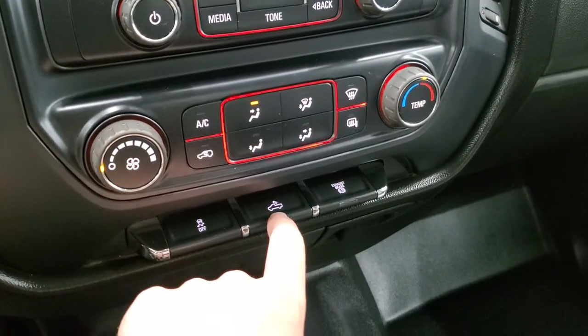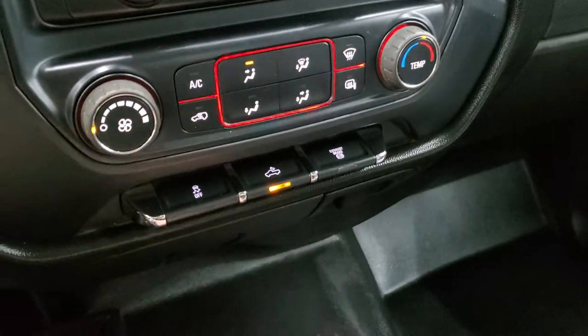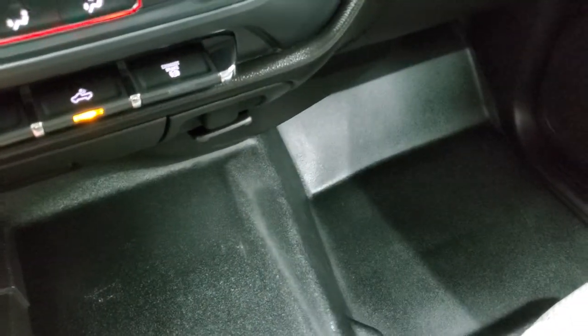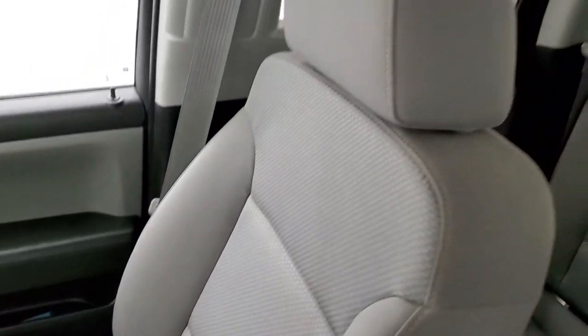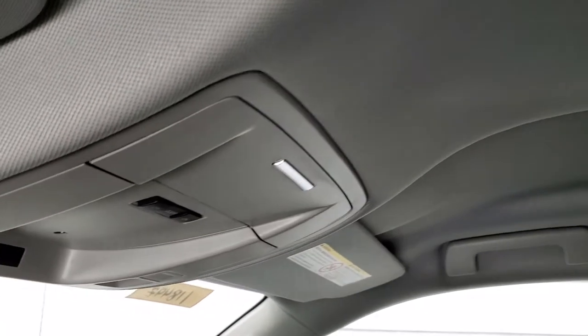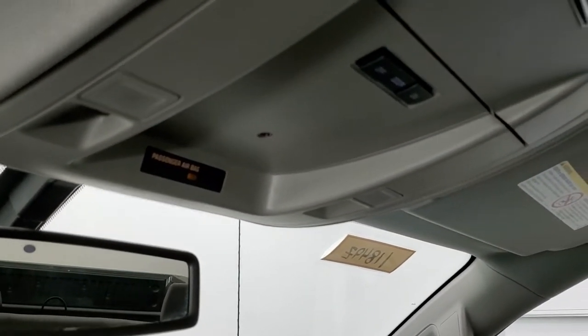Down here you have your climate controls as well as your heated mirror buttons, stability control, and the button for your cargo lamps. There's also the control to turn those LED side lights on. You do get a factory exhaust brake, and this one comes with a 110-volt, 150-watt plug-in as well. The passenger side floor and seat are in excellent condition — no rips or tears. The headliner is in really nice condition with no rips, tears, or major stains, and you do get map lights up there.